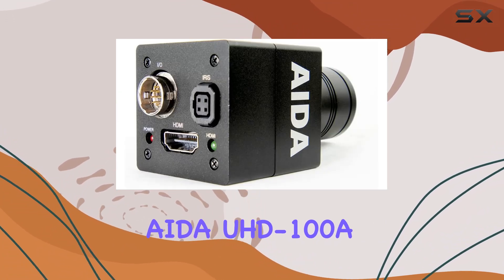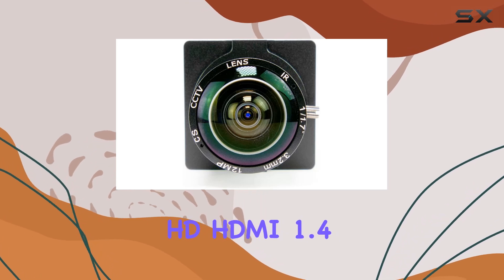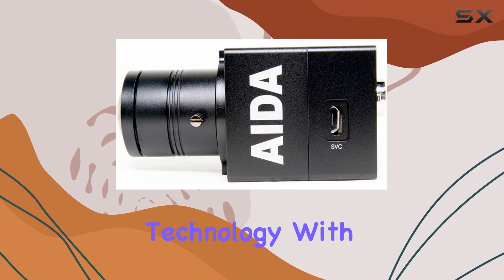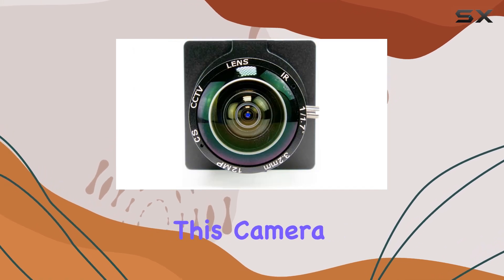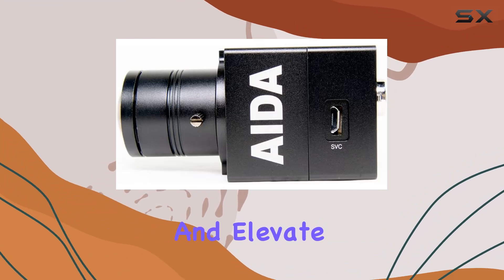Overall, the AIDA UHD 100A Micro 4K Ultra HD HDMI 1.4 camera stands out as a top choice in the market, combining cutting-edge technology with user-friendly features. Whether you're a videographer, filmmaker, or content creator, this camera is designed to exceed expectations and elevate your production quality.